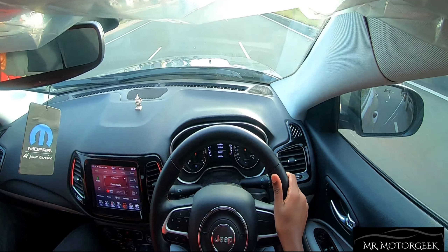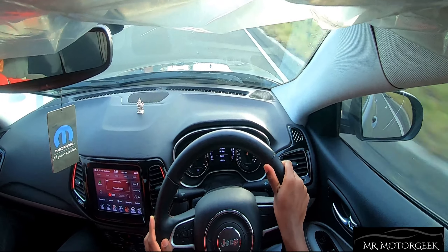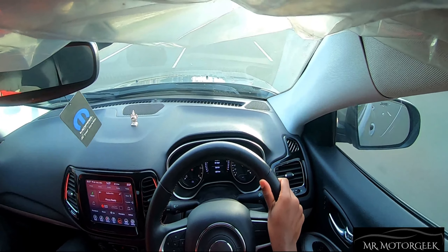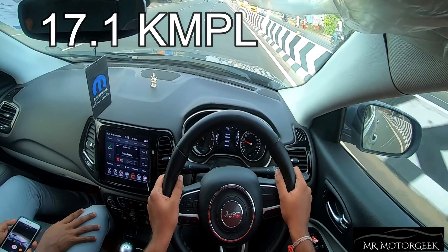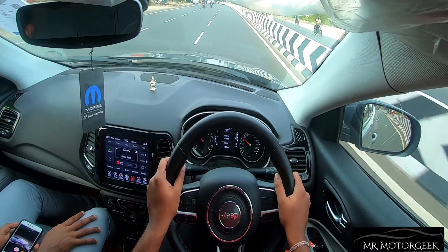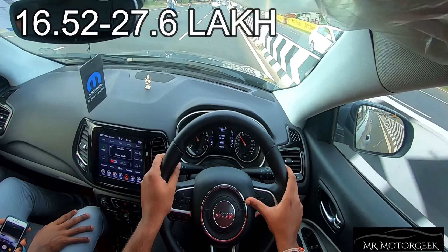Since the Compass is an SUV you can slightly feel body roll while cornering, but comparing to other SUVs in the segment the body roll is very minimal. In terms of visibility there are no blind spots while driving, minimizing mistakes. For fuel efficiency, the claimed mileage is 17.1 km per liter, with real-world figures of around 13–14 km/l in city conditions and 15–17 km/l on highways.